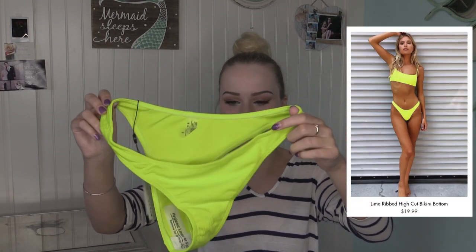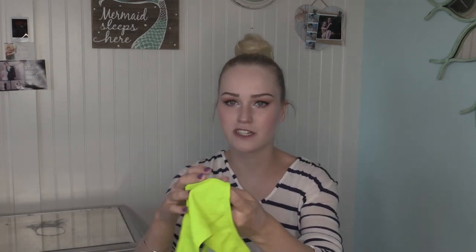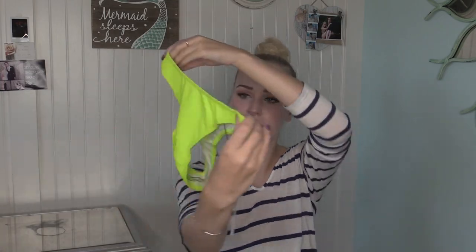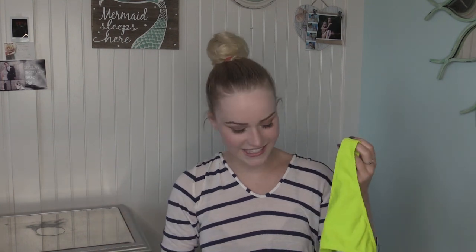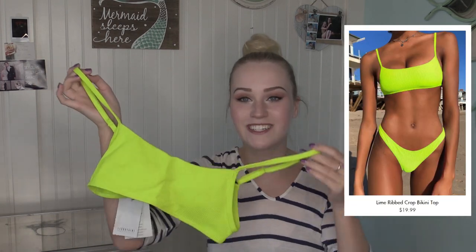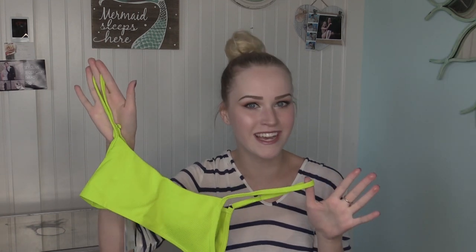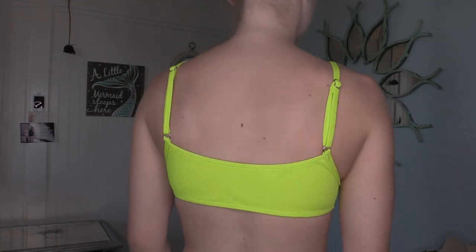Prepare your eyes for this next bathing suit because it is super super bright — I love neon. Neon is kind of timeless and it's in right now. It's the polyester stripy material and it seems to be like a medium coverage, definitely cheeky but not a thong. It's this yellowish-green tennis ball color, which is definitely not my color by any means, but I'm very excited to try it on. Neon also makes you look tanned, which I need help with. I love this style top — super trendy with adjustable straps and padding.